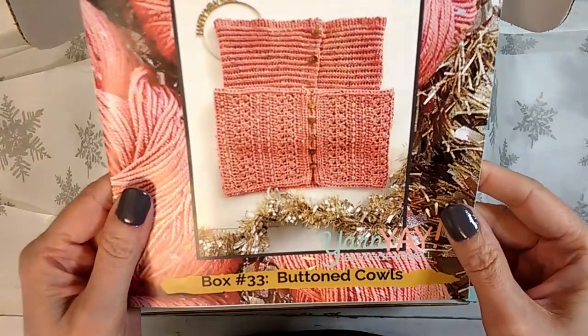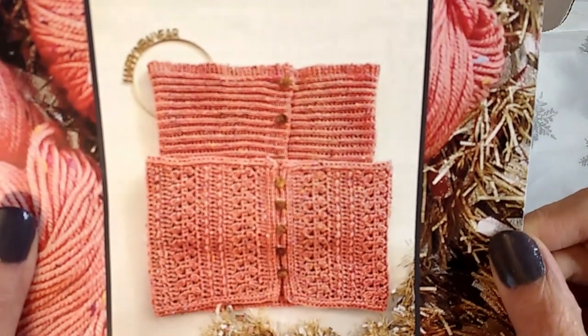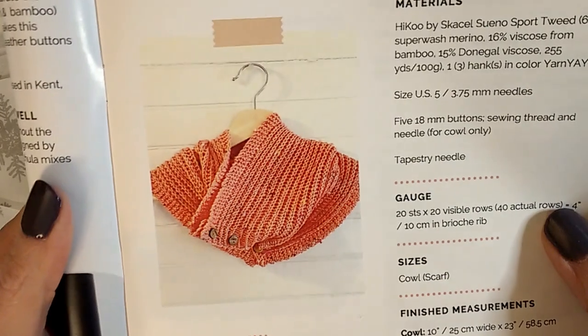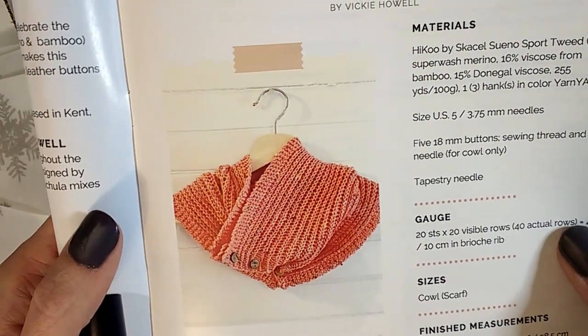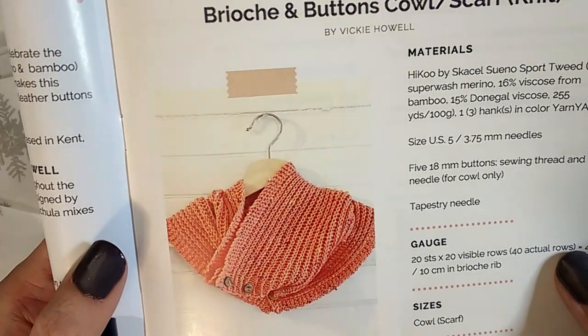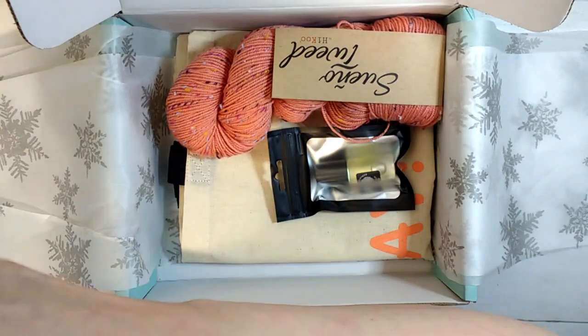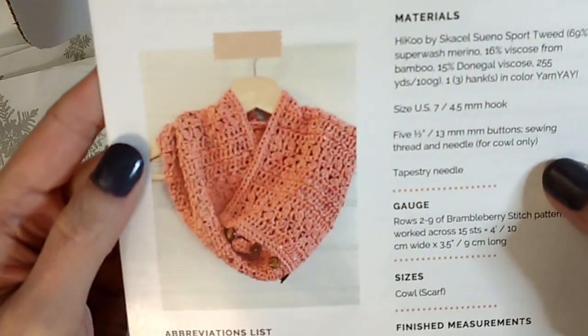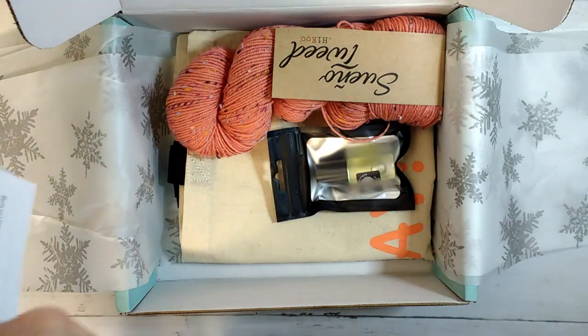It looks like this month we're doing button cowls. You can see the picture and there is of course a knit and a crochet version. There is the scarf knit cowl brioche - so it's brioche and buttons. And then the crochet version is Brambleberry and Buttons Cowl Scarf, and that one's by Robin Chachula.